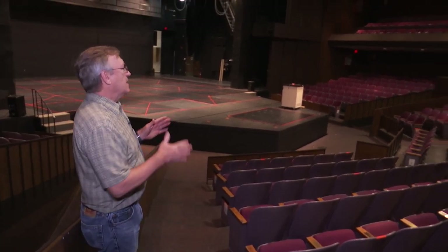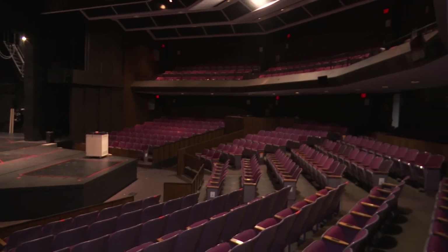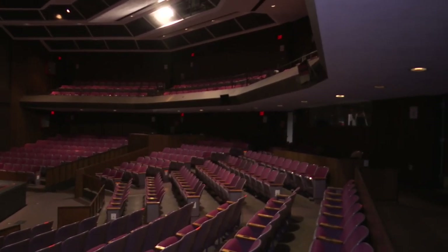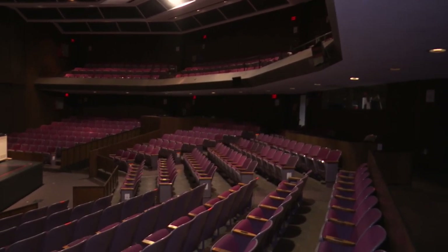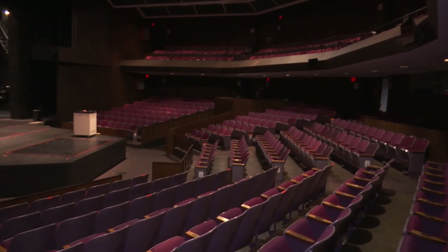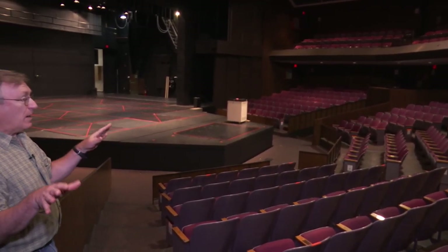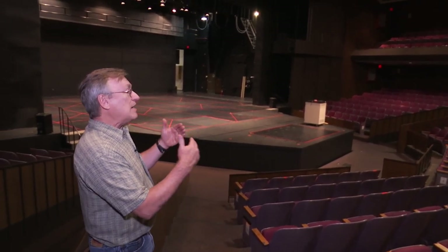The space was designed in 1974 by Tom Vecchi, and Mr. Vecchi had a very interesting challenge ahead of him when he built this space. He built it for the spoken word. Many people refer to it as a very dry space, so the word from the stage travels to all the audience members — they can hear with no microphone necessary.